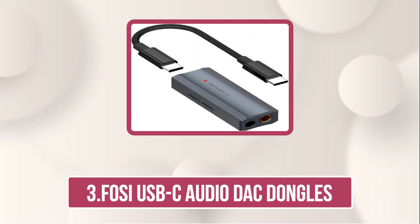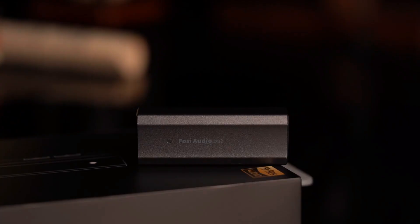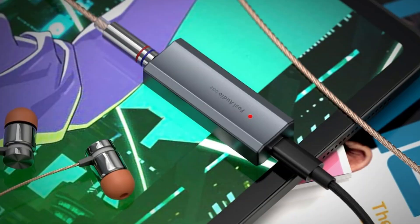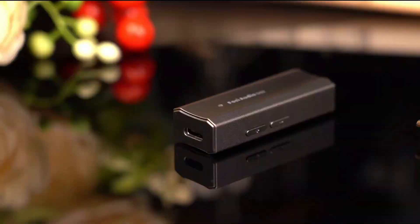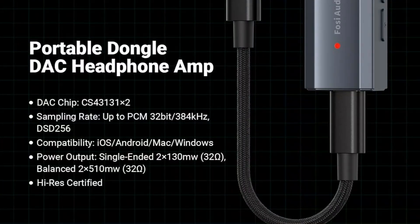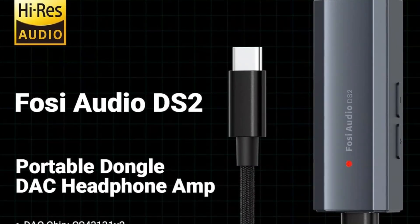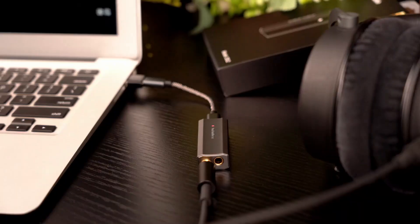Our third product is the FOSI USB-C Audio DAC dongle. The DS2 USB-C portable headphone DAC and amplifier is a high-resolution audio solution designed for audiophiles and casual listeners alike. Supporting DSD-256 and PCM 32-bit/384kHz decoding, it delivers crystal-clear sound with a powerful 170mW drive per channel, easily powering both high- and low-impedance headphones via 3.5mm single-ended or 4.4mm balanced connections. Featuring flagship Cirrus Logic CS43131 DAC chips, it offers ultra-low noise, minimal distortion, high SNR, ensuring pure, studio-quality audio without draining your device's battery.